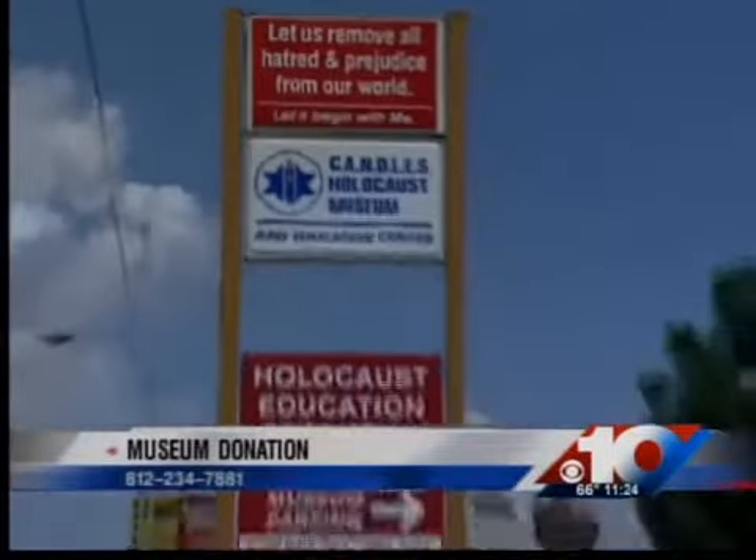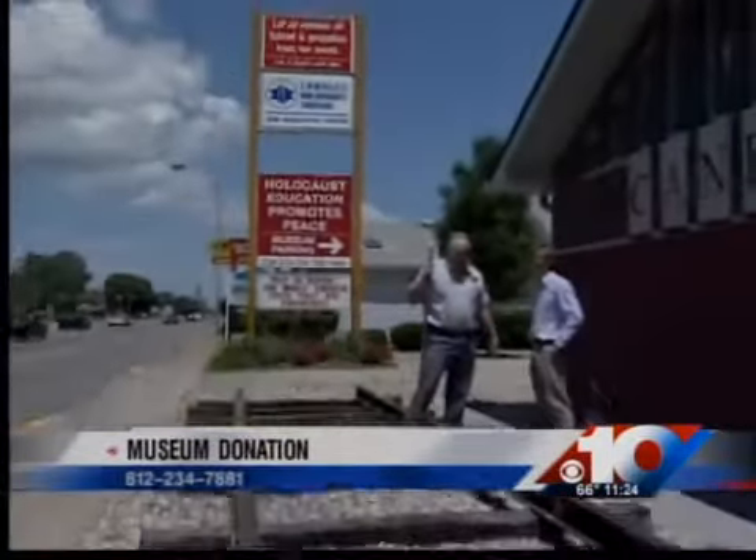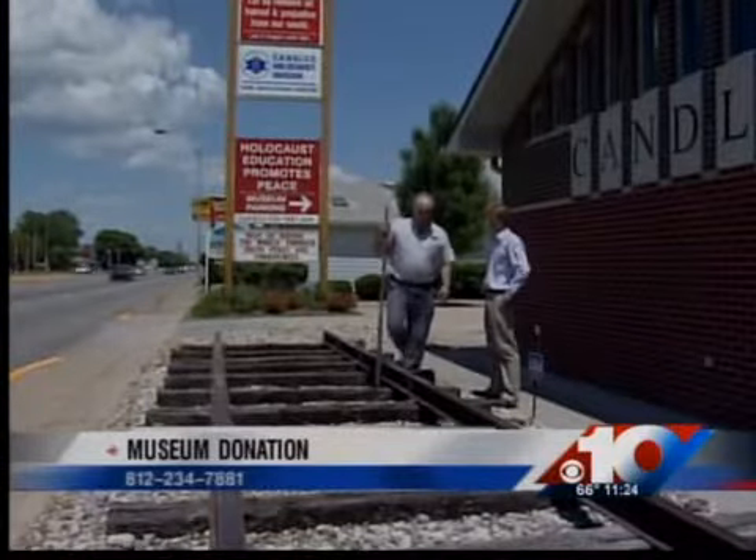If you'd like to make a donation to the museum, you can call 234-7881.